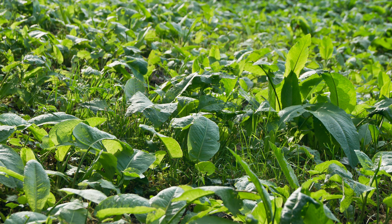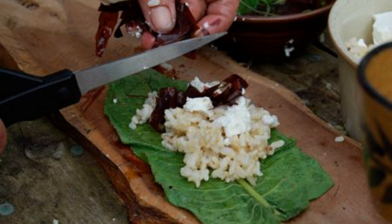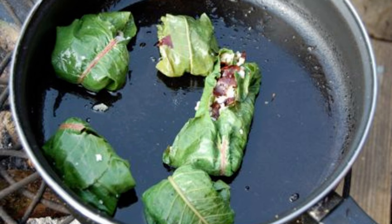One popular use for broadleaf dock leaves is to blend them into a pesto with garlic, nuts, and olive oil. Broadleaf dock is not just flavorful but also nutritious. It is rich in vitamins A and C, which support immune function and skin health. The plant's leaves also contain antioxidants such as beta-carotene and flavonoids, which help protect cells from damage.